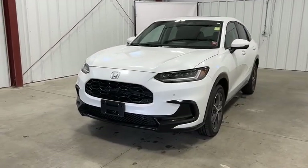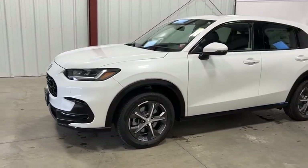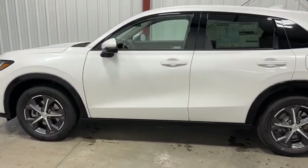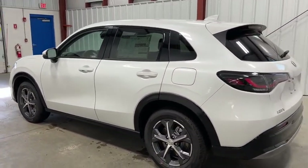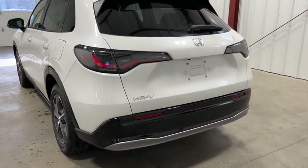Come test drive the 2023 Honda HR-V. The HR-V has a good-looking exterior with a clean design. It comes with a well-tuned suspension and a handsome and flexible interior with tons of options to choose from. This vehicle has less than 100 miles.